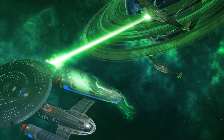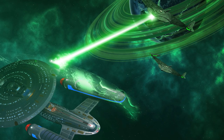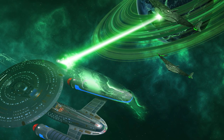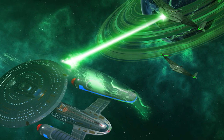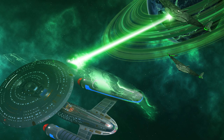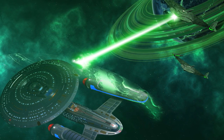The Enterprise remained on station over Narendra III, holding the line against the Romulan fleet even as her hull buckled and her torpedo launchers ran dry. Though the Enterprise ultimately fell to her attackers, her valiant defence of Narendra III became common knowledge across the Klingon Empire, inspiring a new and revitalised support for the Khitomer Accords, and ultimately transforming Federation-Klingon relations from a tentative peace treaty into a strong alliance, built upon an attitude of mutual respect.